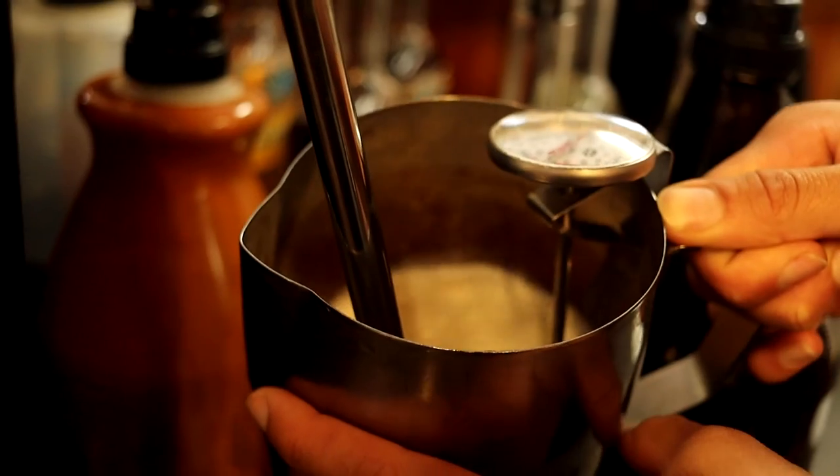Next up we have pumpkin spice. There's a little milk in it — yeah, it's milk.